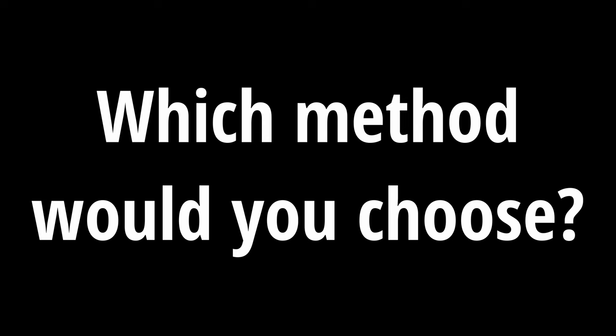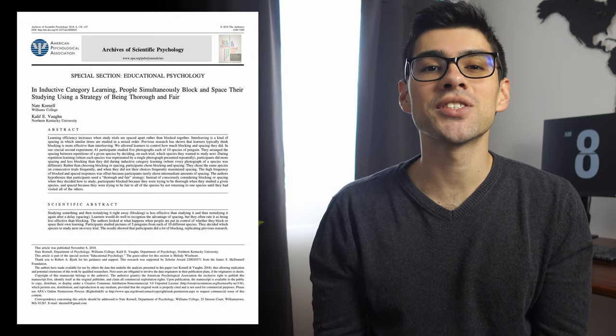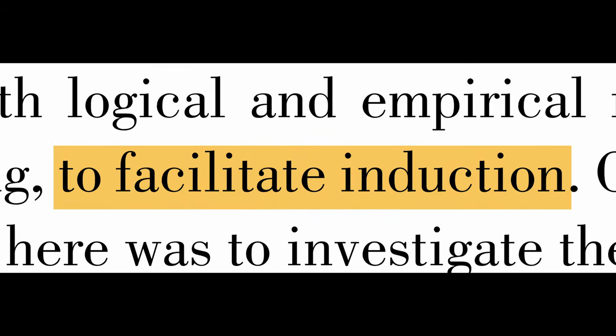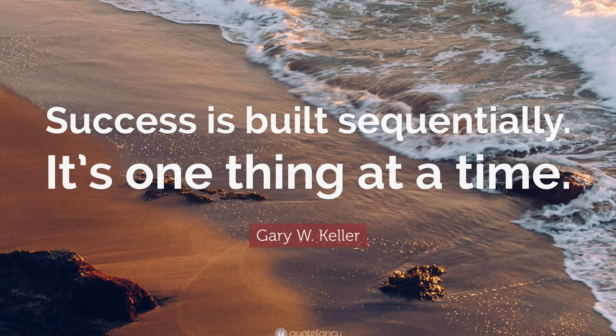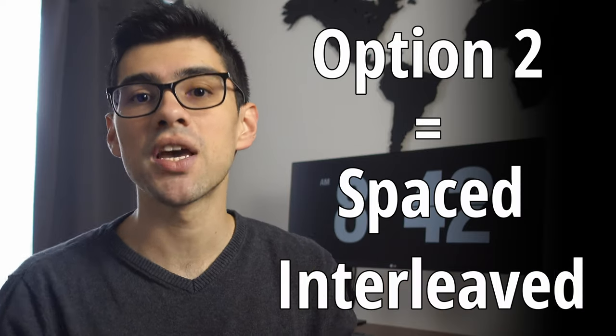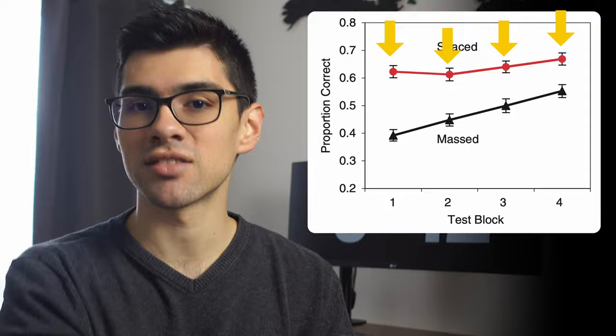So the question is, which study method would you choose? The researchers that performed this very same study thought that most people would prefer and perform better when thoroughly studying one penguin species at a time — or as they like to call it, studying in block. After all, that is what makes the most sense and follows the common mantra of taking one problem at a time, learning it comprehensively, and then moving on to the next. The thing is, however, the actual results came out to be the total opposite. The students that learned the material through the second method, which they call spaced or interleaved, outperformed the ones who studied in block in every single test.